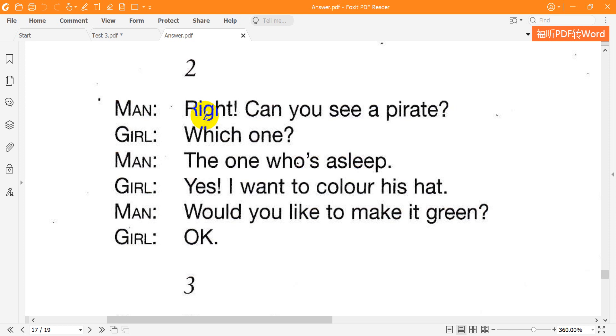Two. Right. Can you see a pirate? Which one? The one who's asleep. Yes. I want to colour his hat. Would you like to make it green? OK.